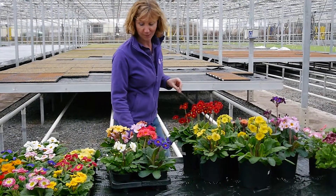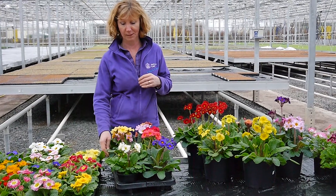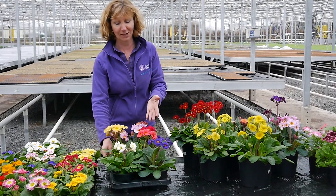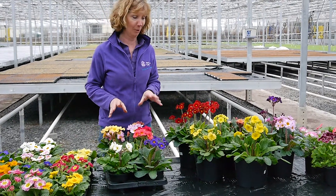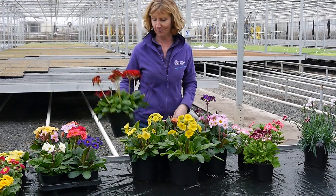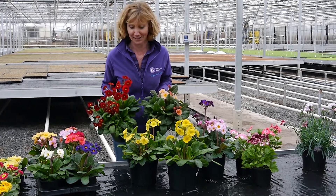Moving on to the Polyanthus Stella. These are hardy — put them out in the garden, they'll repeat flower and come back next year. Really big flowers, great colours, definitely a popular variety. And we also do them in the bigger size, in a big pot with three large plants in them. You don't get much more wow factor than that, do you?